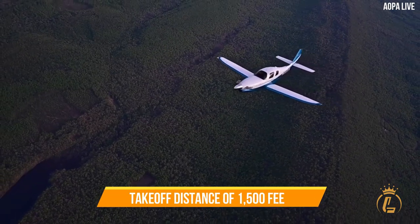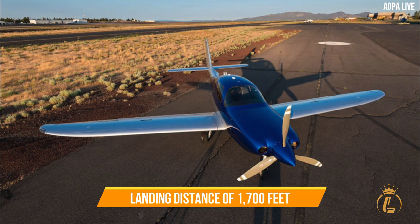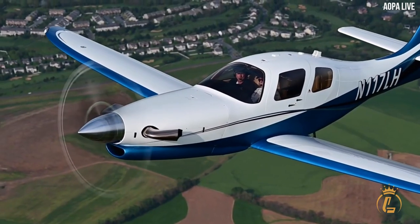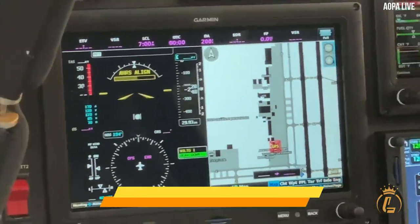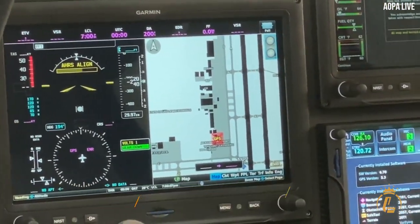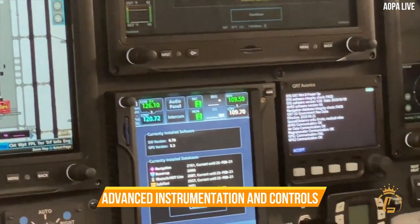The aircraft has a take-off distance of 1,500 feet and a landing distance of 1,700 feet, making it suitable for use in a wide range of airports. It is also equipped with a sophisticated avionics suite that includes a glass cockpit display and advanced instrumentation and controls.